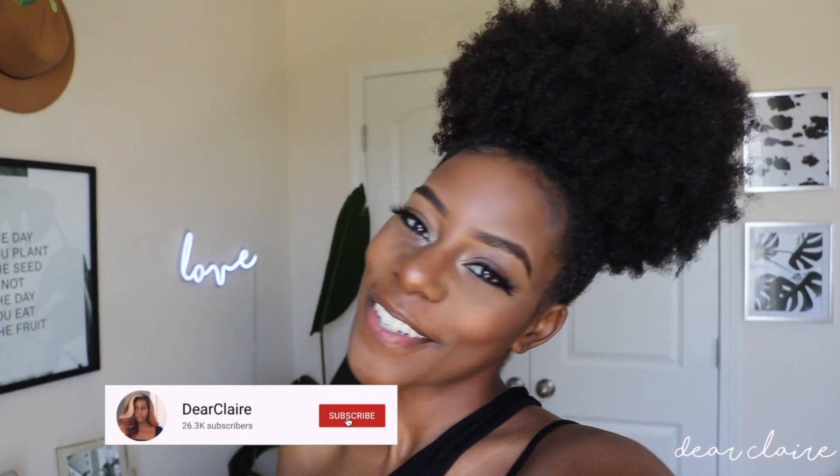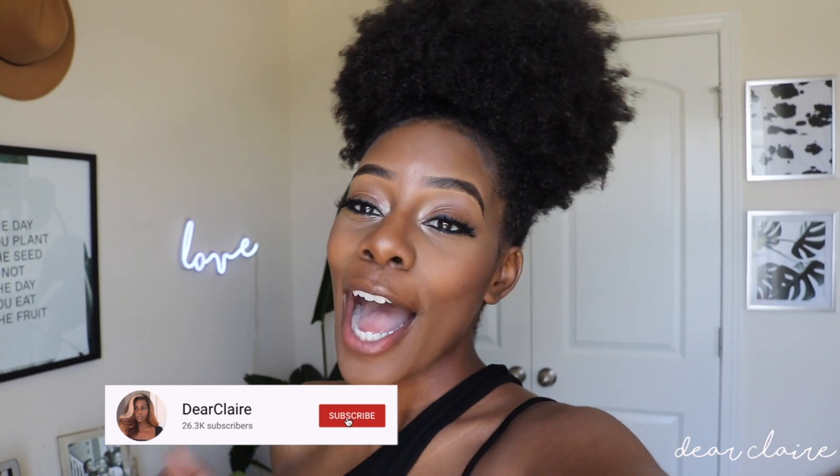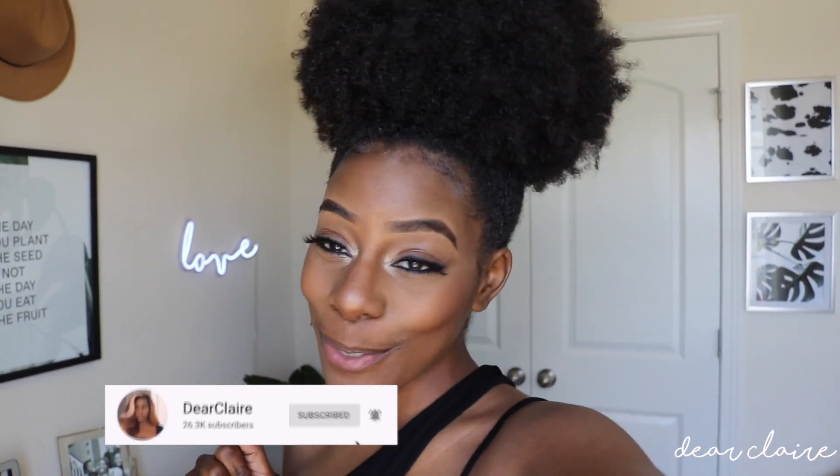What's up beautiful people, welcome back to my channel, and if you're new, welcome to my channel! Today we are going to get into a clothing haul. I'm super excited and I hope you are too, because you stopped by and it's such a beautiful thing.